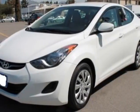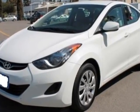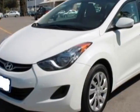Come take a look at this 2013 Hyundai Elantra. Carfax has certified this Elantra as having one owner. This Elantra has just under 54,000 miles.